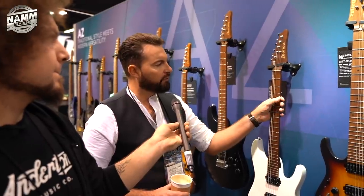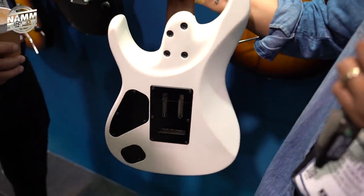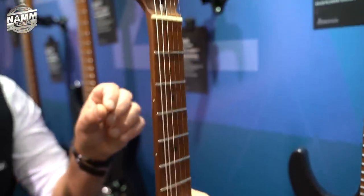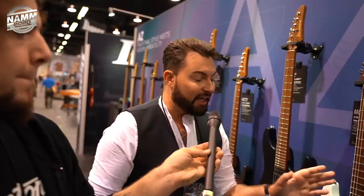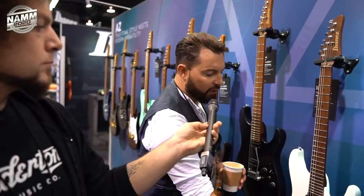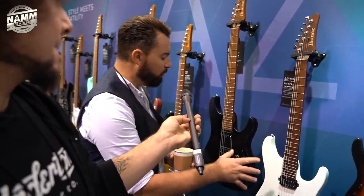AZ Prestige and AZ Premium - the Prestige have a different technique applied to the roasting of the neck. What they do is bake it at a very specific temperature and add nitrogen into the mix - they call it S-Tech. So all the Prestige are S-Tech, and that's why it's darker. On the Prestige you've got an alder body versus basswood for the Premiums. On the Premium models there are still stainless steel frets, but these are titanium saddles on the Prestige and stainless steel on the Premium. All the switching is still the same.